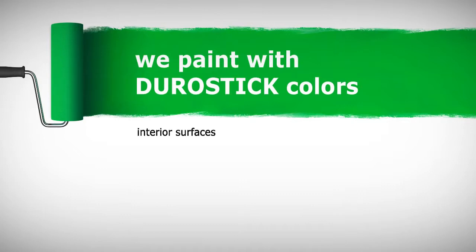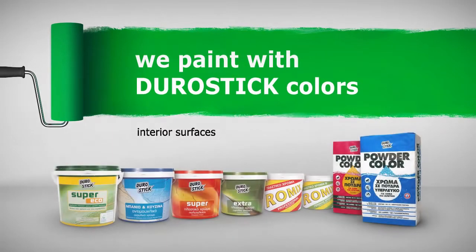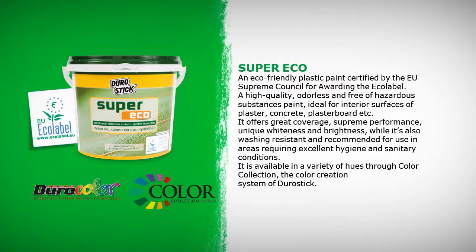We paint with Durostick colors interior surfaces. Durostick has a full range of colors and hues that can cover any need, as specific as it may be, for any kind of building surface. SuperEco is an eco-friendly plastic paint certified by the EU Supreme Council for awarding the eco label — a high-quality, odourless and free-of-hazardous-substances paint ideal for interior surfaces of plaster, concrete, plasterboard, etc. It offers great coverage, supreme performance, unique whiteness and brightness, while it's also washing resistant and recommended for use in areas requiring excellent hygiene and sanitary conditions. It is available in a variety of hues through Color Collection, the color creation system of Durostick.